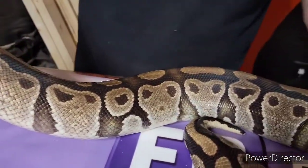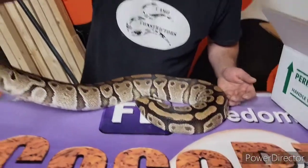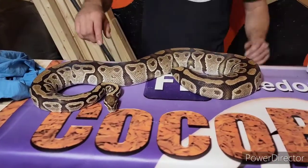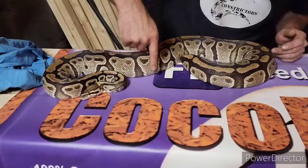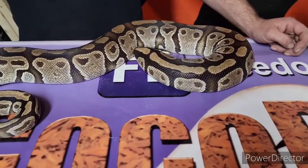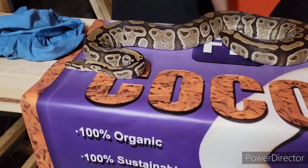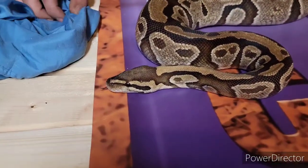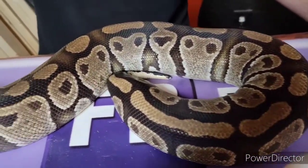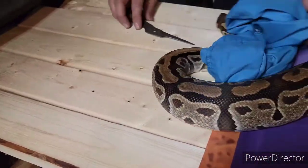We have a good FedEx ship center up here in Maine, so she arrived in great shape. She is awesome quality — he wasn't lying when he said she was a big girl. I love the pattern; she's got a lot of this ghostish look to her which is kind of cool. She is a normal 100% het clown. Put in the comments which one you think I should pair her with — the Fire Batman or the Coral Glow Leopard Clown 100% het albino — to make some double hets.